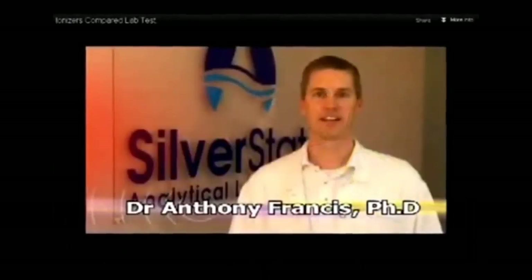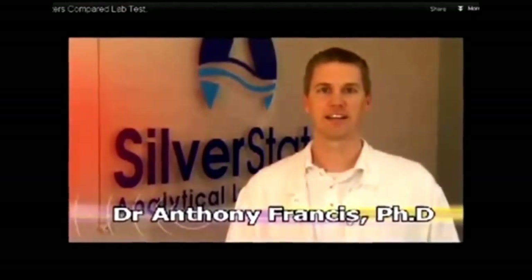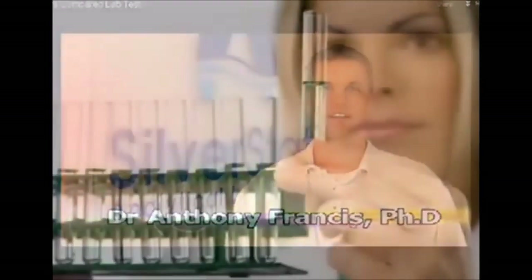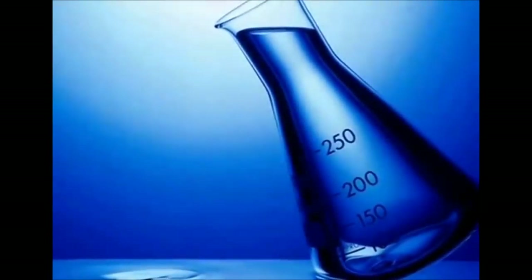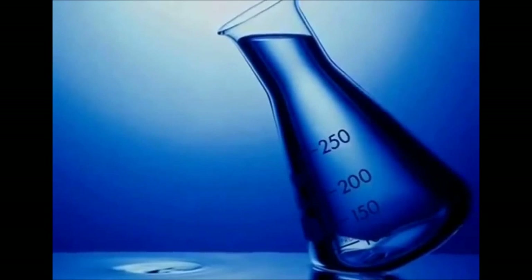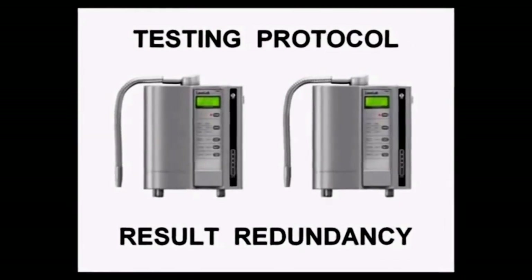In one video online, a very scientific-looking official man takes viewers through a series of tests designed to convince them that one ionizer brand is better than another. The problem is the testing does not follow even the most basic protocols necessary to come up with definitive results. To an untrained eye, most of these tests seem legitimate. You will know if the day comes that real testing is conducted for actual scientific purposes — first, there will be many different models tested; there will be at least two of each model, which in scientific testing is called redundancy, meaning results are proved not to be a fluke.